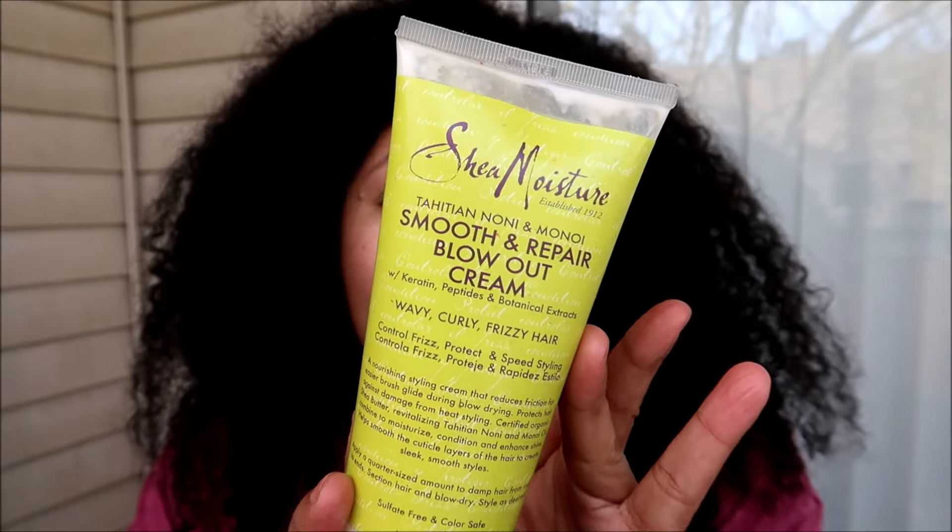These four products don't have silicones but I love them. Pretty much like the She Scented, they give me a light amount of moisture and smooth the cuticle enough to reduce friction when blow drying. When flat ironing, that extra moisture helps things not catch. The one I reach for most often is discontinued — this is my last tube — from the Tahitian Noni and Monoi line, the Smooth and Repair Blowout Cream. It has keratin, peptides, and botanical extracts, so although no silicones, it has lots of strengthening ingredients to smooth the cuticle and offer protection. I've also used it on my curls as a leave-in.